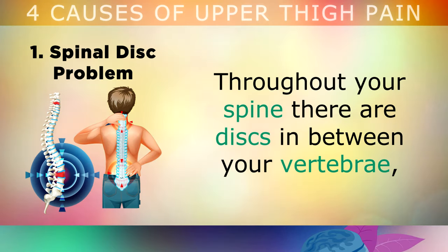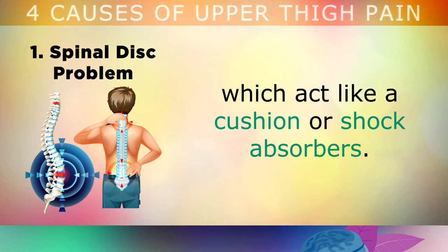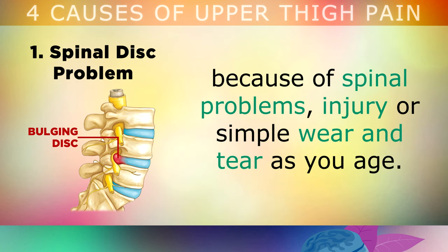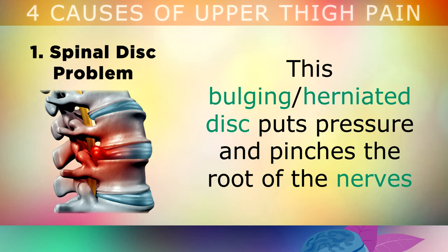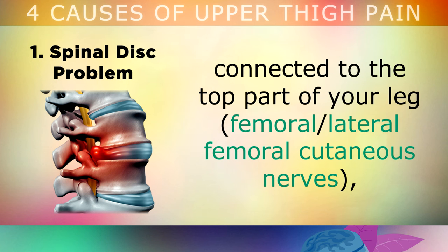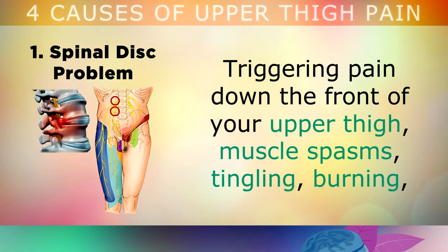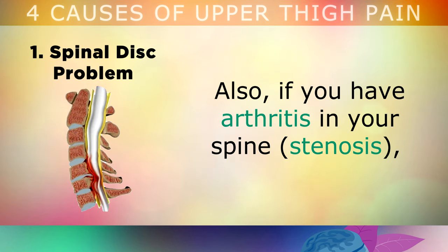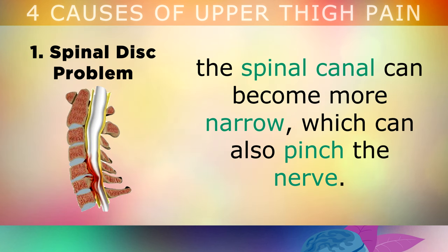The first and most common cause is a disc problem in the spine. Throughout your spine there are discs in between your vertebrae, which act like cushions or shock absorbers to keep your spine mobile and flexible. Unfortunately in many cases these discs can start to bulge outward because of spinal problems, injury or simple wear and tear as you get older. This bulging or herniated disc puts pressure and pinches the root of the nerves in the top part of your leg, called the femoral or lateral femoral cutaneous nerves. This triggers pain down the front of your upper thighs, can cause muscle spasms, tingling, burning, the sensation of water running down the leg, electric shocks, shooting or stabbing sensations. Also if you have arthritis in your spine, the spinal canal can become more narrow, which can also pinch the nerve.